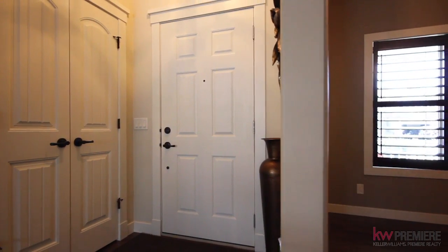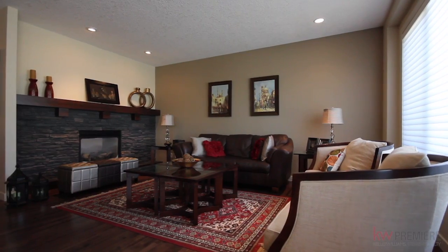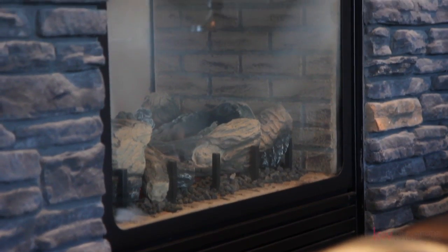Hardwood floors, upgraded features, nine-foot ceilings and a remarkable two-way stone fireplace welcome you. The fireplace connects the dining room with the great room.